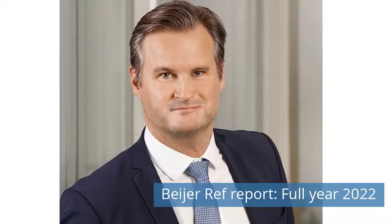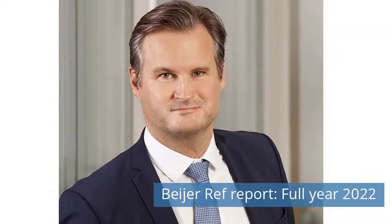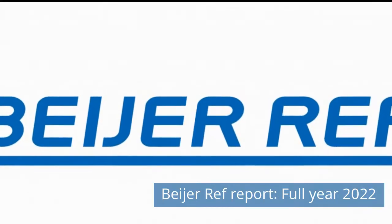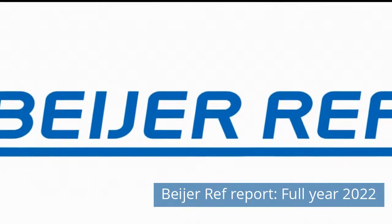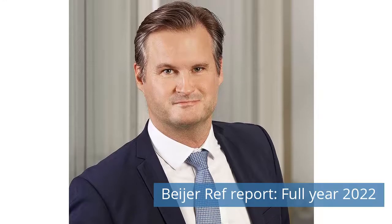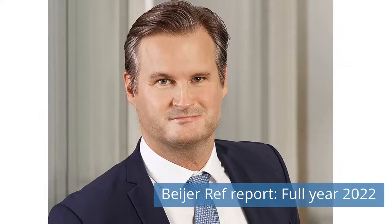Fourth News Today! Bioref Report, Full Year 2022. Bioref AB is a technology-oriented trading group which offers its customers competitive solutions within refrigeration and climate control. Bioref is one of the largest refrigeration wholesalers in the world, and is represented in 42 countries in Europe, Africa, Asia and Oceania. Full Year 2022: organic sales rose 16.4% compared to the previous year.